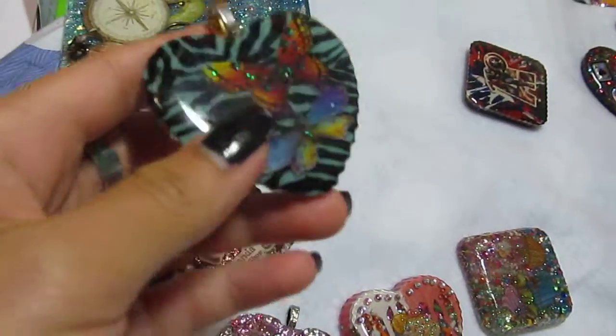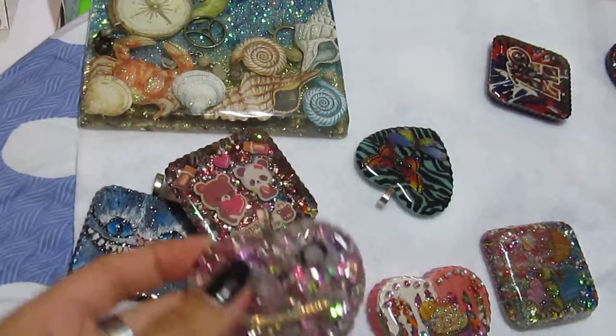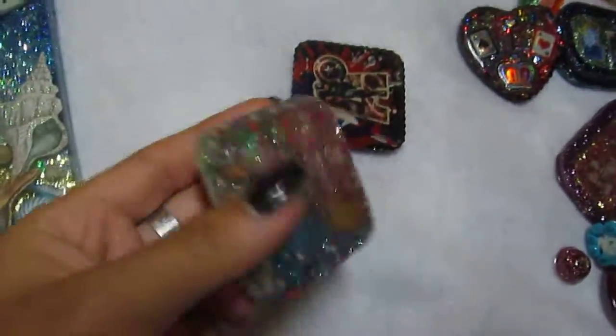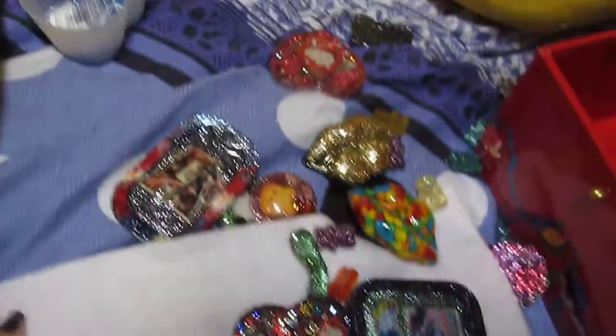Most likely you guys haven't seen these yet — I haven't shown any videos on these pieces before. On my Etsy I'll have detailed pictures of these, hopefully with good lighting. Some of these I'm not planning to list at all because they aren't that great.